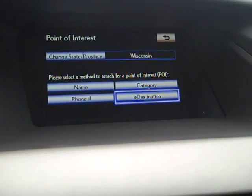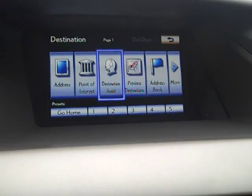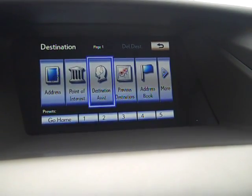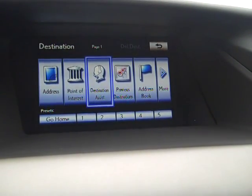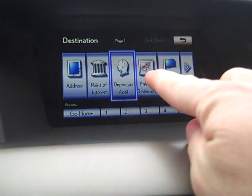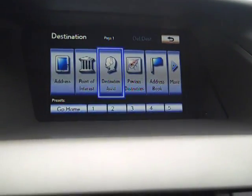Destination Assist, which is found under Destination, also allows you to give the operator multiple destinations. So if I wanted to go to Cheesecake Factory in Milwaukee, then the Art Institute, then maybe a furniture store, and then back to Madison — you give the person those three areas, they put them into the system, and off you drive to the first destination. Our system is pretty easy to use, and that is one of the biggest advantages of having Destination Assist. You can do it while you're driving, and the passenger can also gain access to this system while the driver is tending to the road.